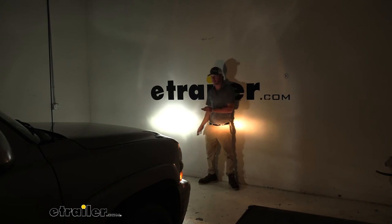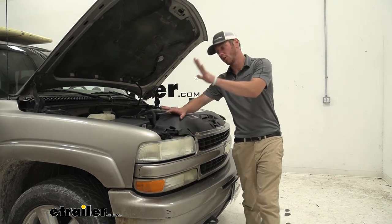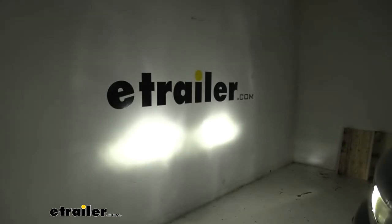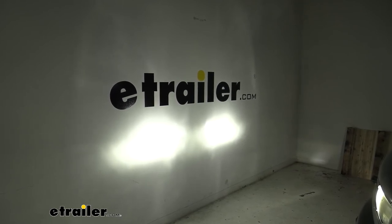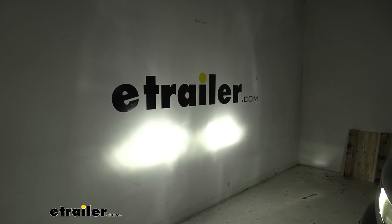I will definitely be able to see the deer a little bit sooner than I used to. Now that we have the driver's side done, I'm going to go ahead and do the passenger side so you can see what it looks like all together. And now with both of them on, everything is nice and bright. My normal bulbs compared to the LED bulbs — it looks a lot better and I'm very satisfied.